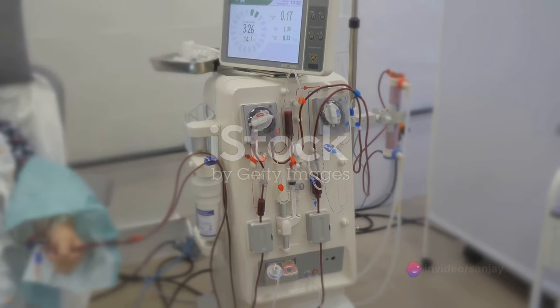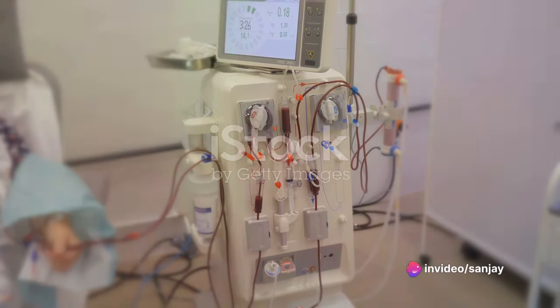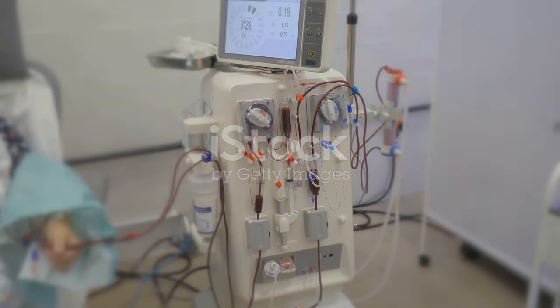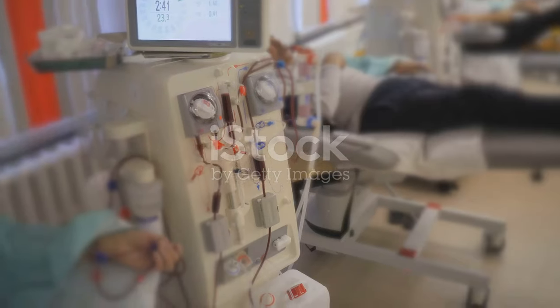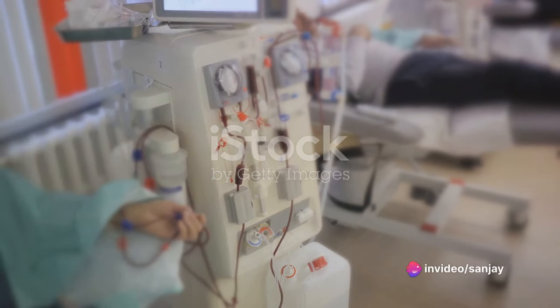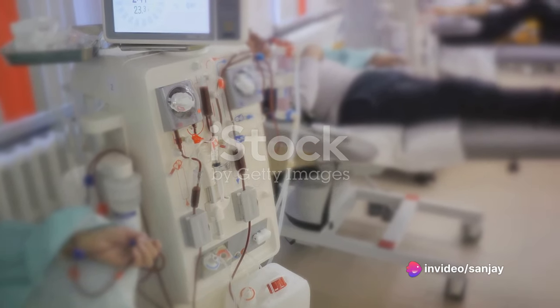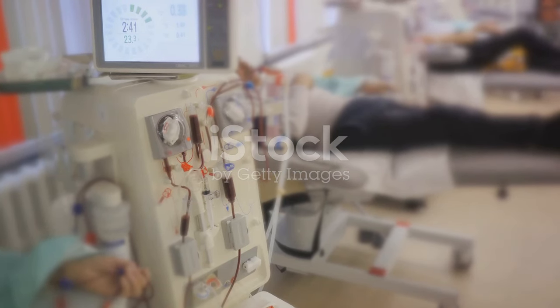The journey of the artificial kidney is a story of innovation and relentless pursuit of medical advancement. It all began with the concept of hemodialysis, a life-saving procedure that serves as the cornerstone of treating kidney failure. Hemodialysis is a method that removes waste products such as creatinine and urea, as well as free water from the blood when the kidneys can no longer perform their functions.